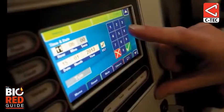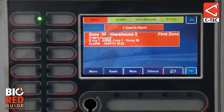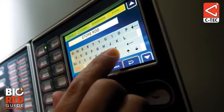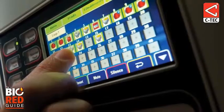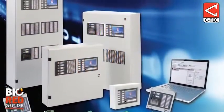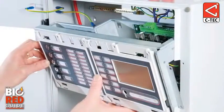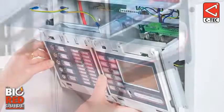With its intuitive full-color touchscreen, the ZFP is very user-friendly, and its scroll-through options and full on-screen QWERTY keyboard help make programming and ongoing maintenance of the site as straightforward as possible. The ZFP's highly flexible modular nature meant that the system at Langtree Park could be custom-built to meet the individual needs of the site.